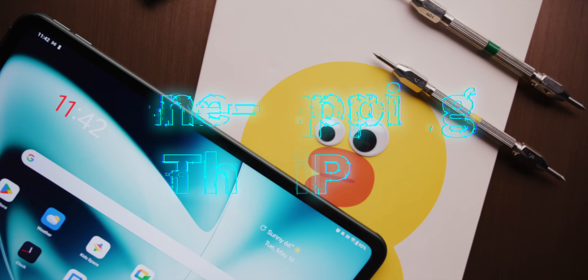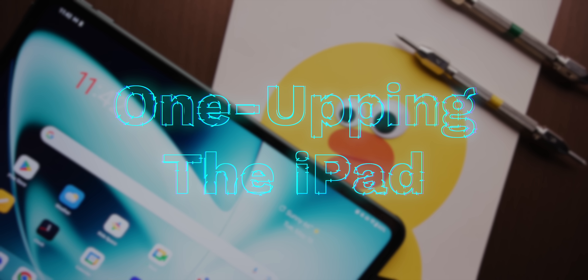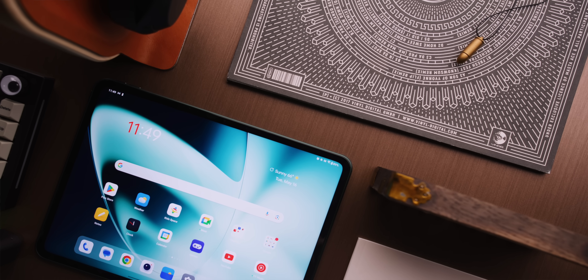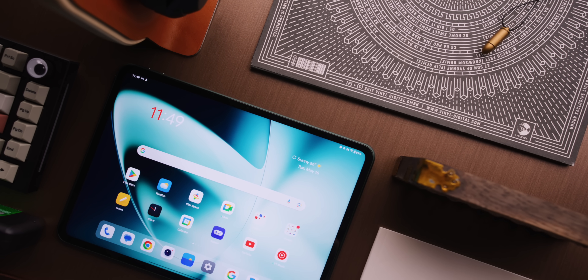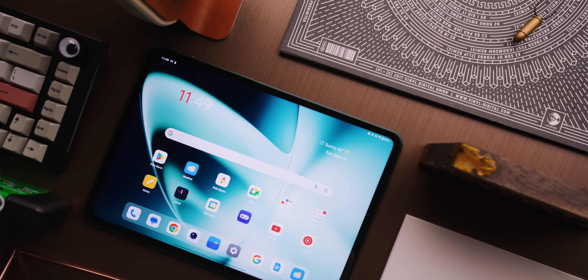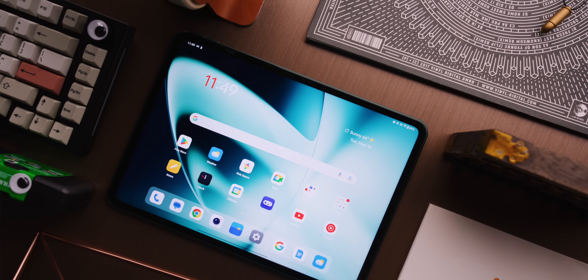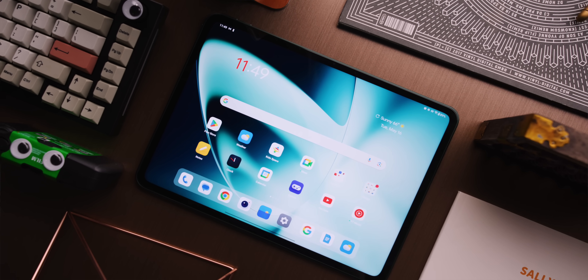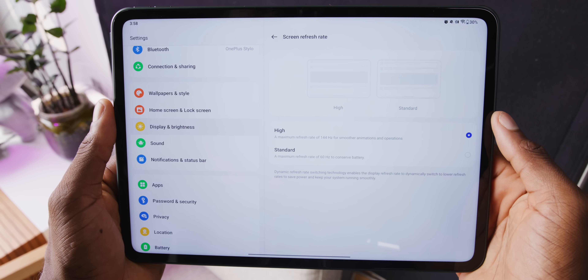The most interesting strategy is number three: one-upping the iPad. There are some things they've done with this tablet that are objectively better than any iPad. This is an 11.5-inch display with a unique slightly-tall 7-by-5 aspect ratio and slightly thinner bezels than the iPad. But what's straight up better than any iPad? It's the 144Hz refresh rate.